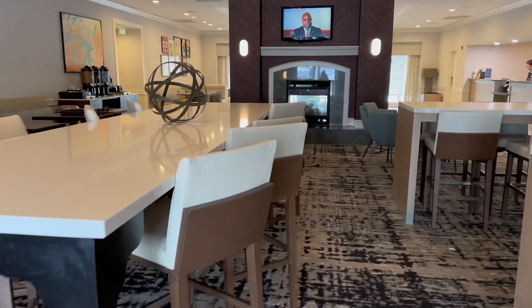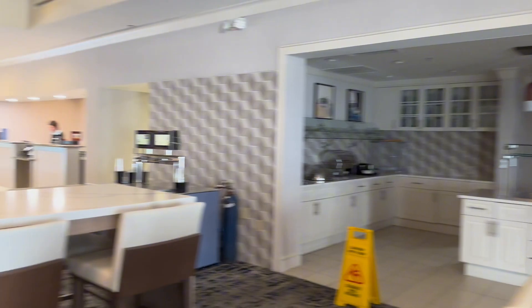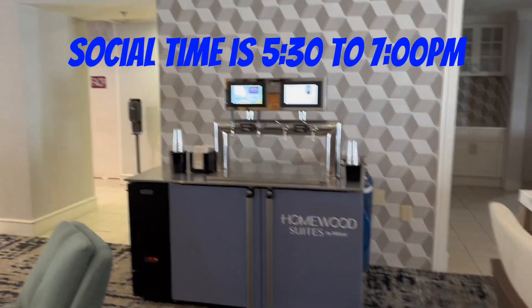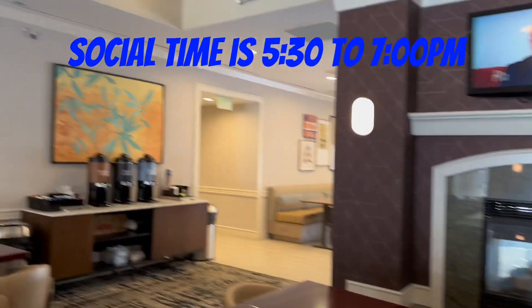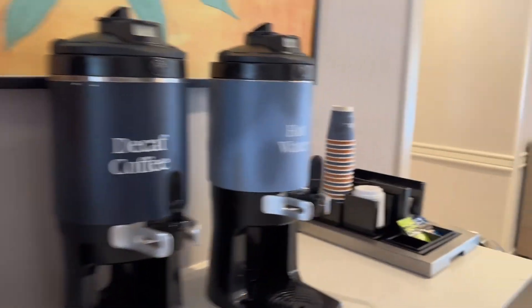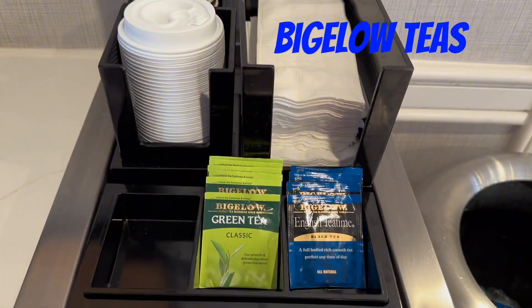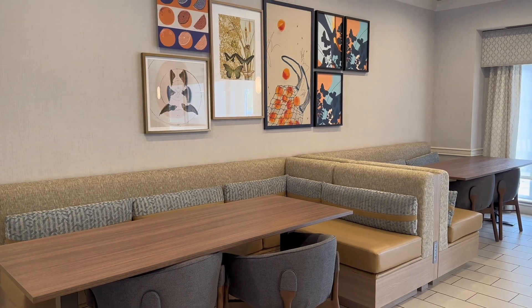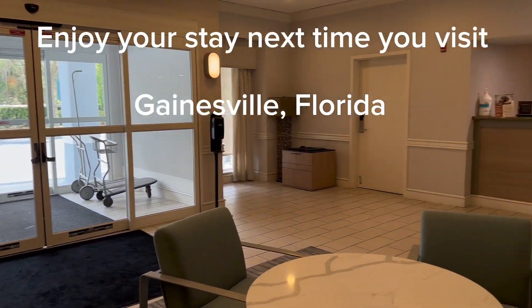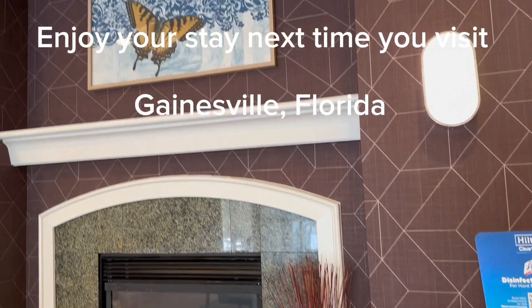This is the breakfast area, which serves a hot breakfast every morning with different flavors. Here they have what I believe holds the two kegs of beer — regular and light — available every social time at the Homewood Suites. They have the coffee and Bigelow teas, usually four or five different flavors to choose from. Plenty of seating on both sides of the fireplace in the main area. Thanks for joining me for this brief tour — thanks for watching Where Wendy Travels.